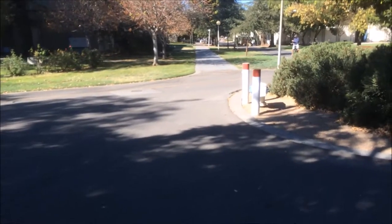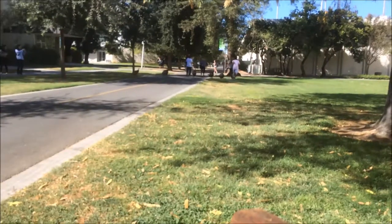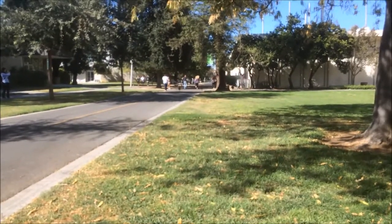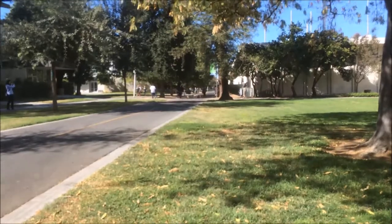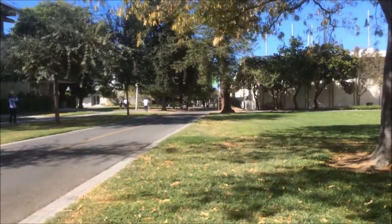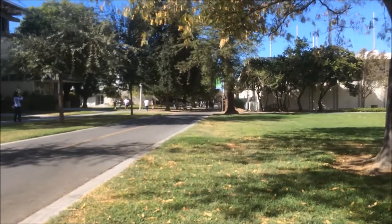Wild turkeys on campus. Get 'em, turkeys! That's what they get for chasing that one by itself.